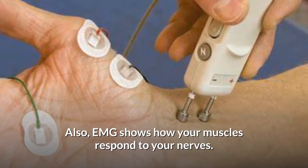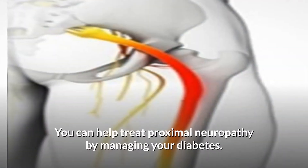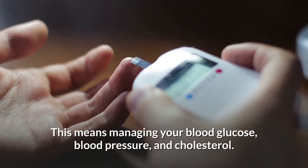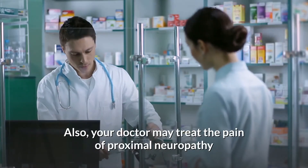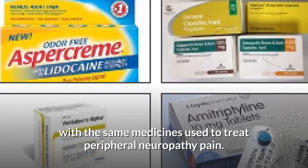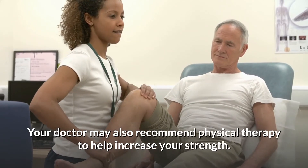You can help treat proximal neuropathy by managing your diabetes, including managing your blood glucose, blood pressure, and cholesterol. Your doctor may also treat the pain of proximal neuropathy with the same medicines used to treat peripheral neuropathy pain.